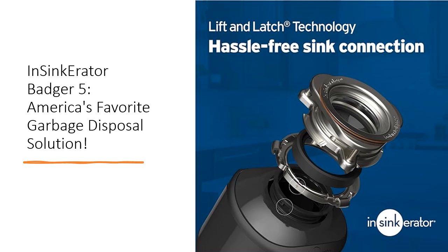As America's number one disposer brand, InSynca Raider takes pride in its commitment to quality and innovation. With a full line of models to suit every need and budget, InSynca Raider continues to lead the industry with its iconic garbage disposals and instant hot water dispensers, making meal prep to clean up faster, cleaner, and smarter than ever before.